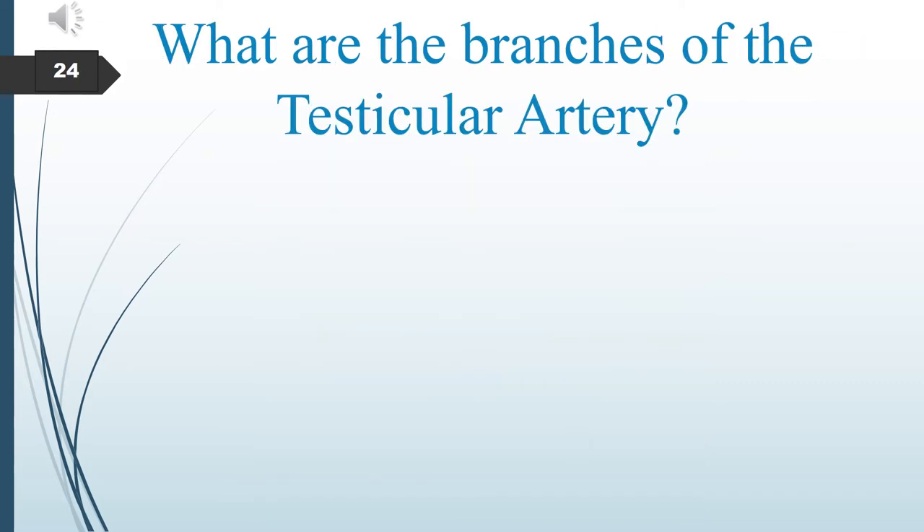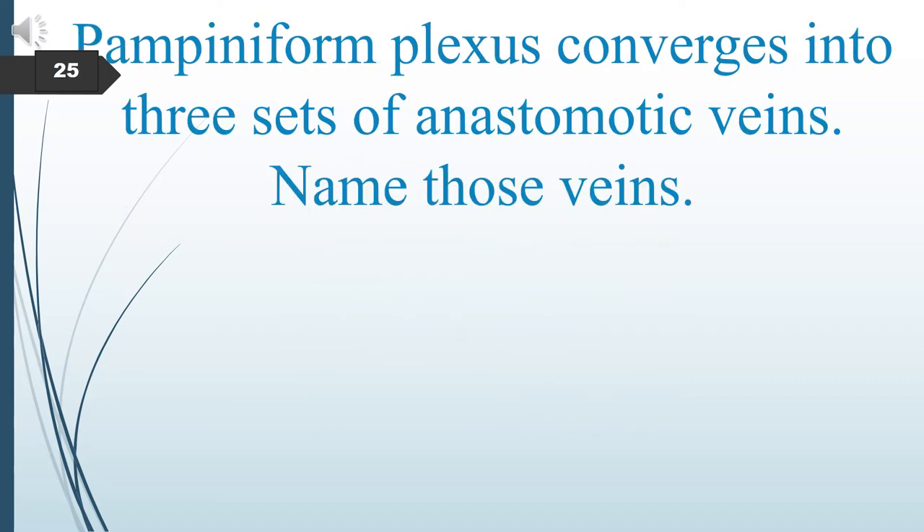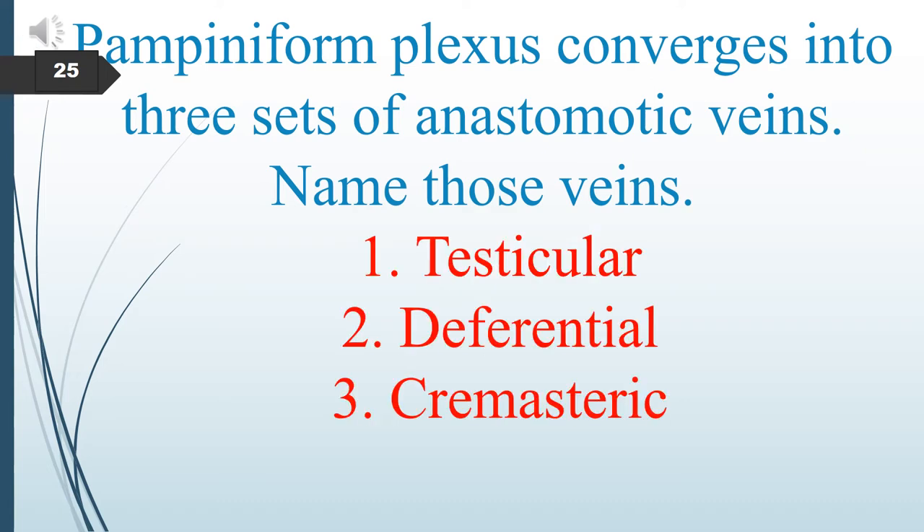What are the branches of the testicular artery? The branches are the testicular artery, capsular artery, centripetal artery, and recurrent rami. The pampiniform plexus converges into three sets of anastomotic veins. Name those veins: testicular, deferential, and cremasteric.